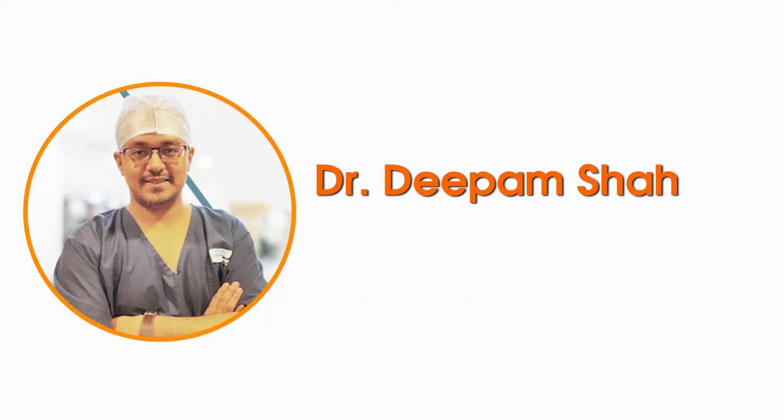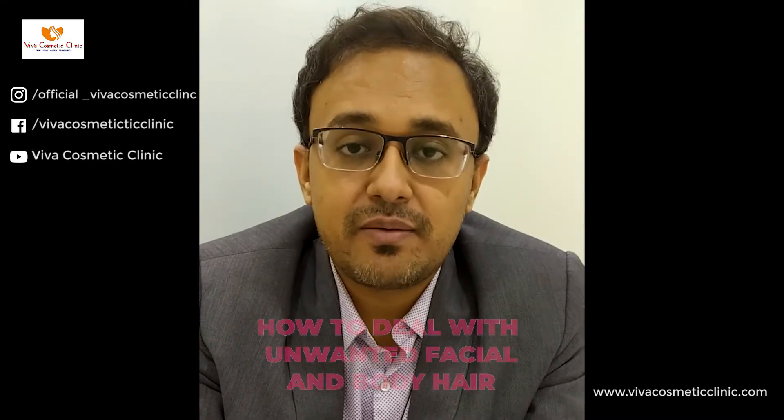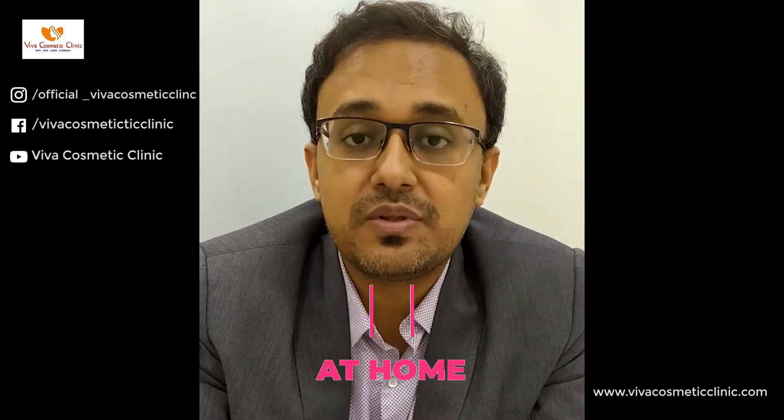Hello everyone, I'm Dr. Deepam Shah, dermatologist, hair transplant surgeon and owner of Viva Cosmetic Clinic. Today we're going to discuss about your facial and body hair. In this period of lockdown where you cannot go to a parlor, what can we do to do these things at our home?